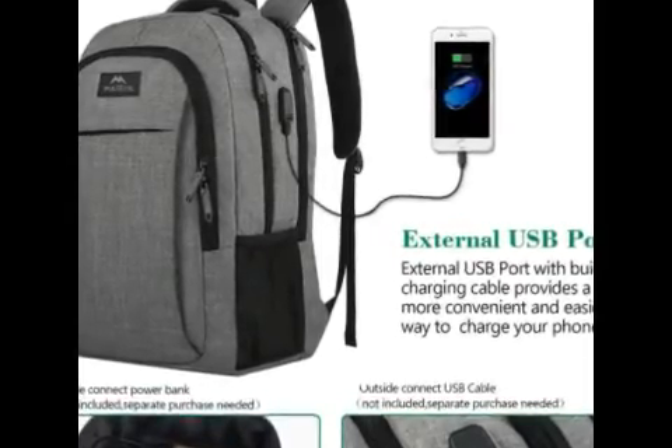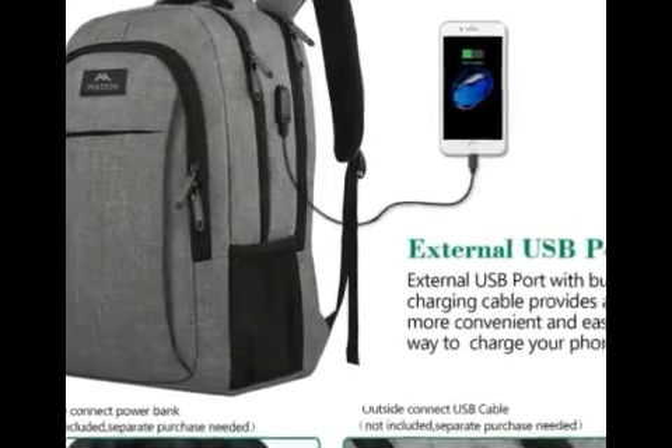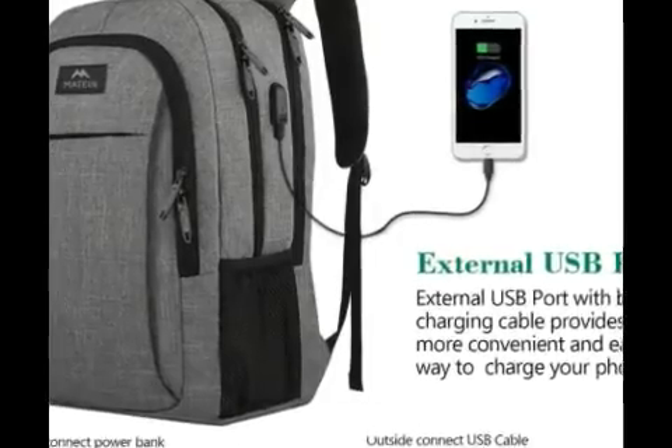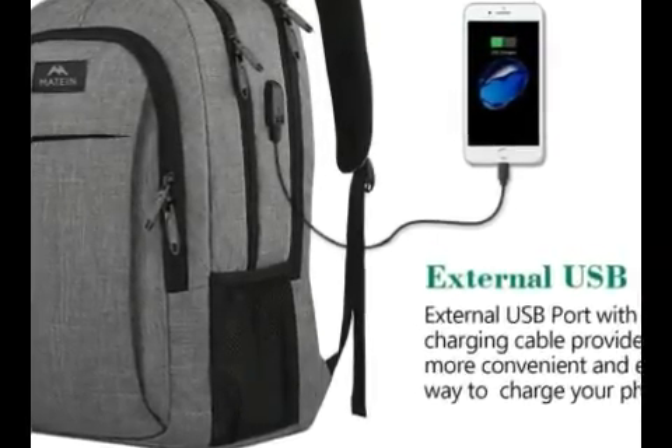A few of the pouches have two zippers that slide together with a hole for a lock if you want some extra security. Its design and overall aesthetic is fine, I guess — it's not a flashy type of bag, but where it shines is in its function and organization.